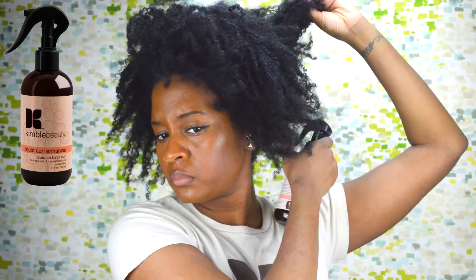Now I'm going to show you how to do a braid out using all of the same products. First, I'm going to spray my hair using the liquid curl enhancer just to make sure that my hair is fully saturated. Now I'm going to section my hair and apply the curl cream and the curl revitalizer to each strand of my hair before I start braiding.